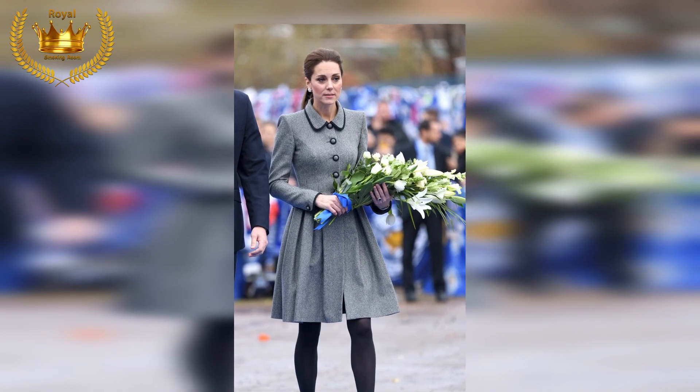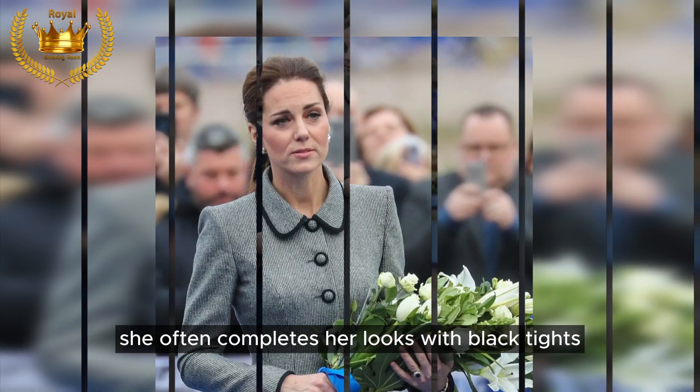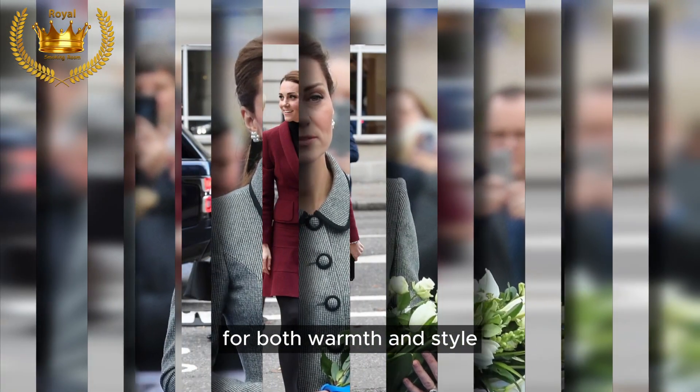Taking on tights: while Kate doesn't shy away from dresses and skirts in the fall, she often completes her looks with black tights for both warmth and style.